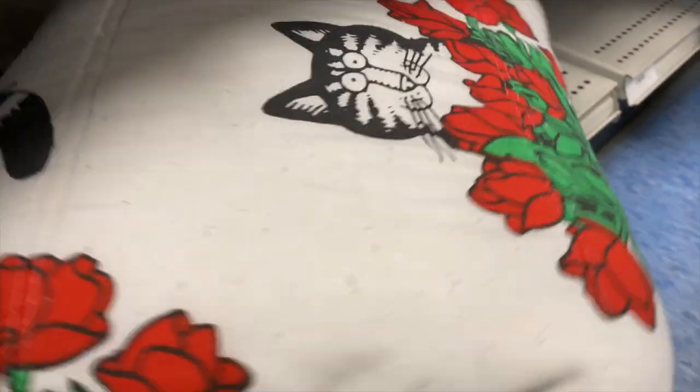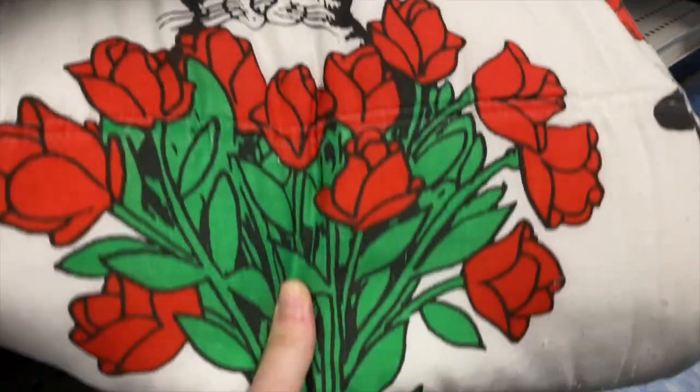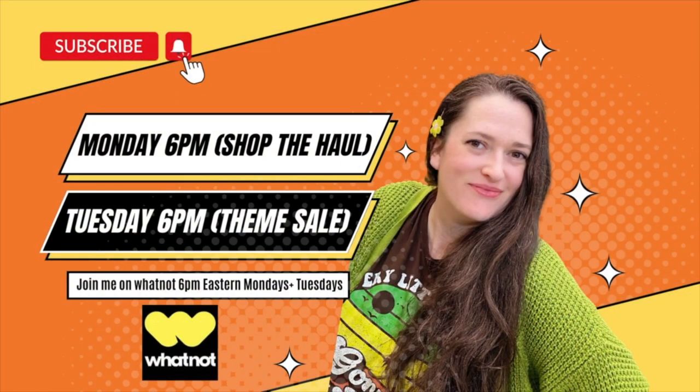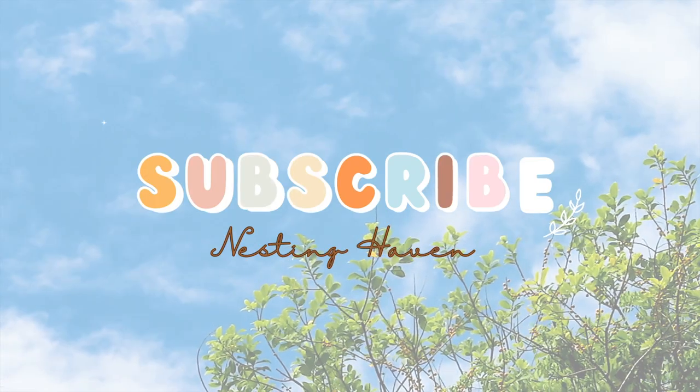I'm always on the lookout for cat items in case we do any more cat trains on Whatnot. Look at this blanket I just saw! If you saw anything you like, be sure to check me out over on Whatnot on Monday to shop the haul, and again on Tuesday night for a theme sale. We'll see you in the next one!